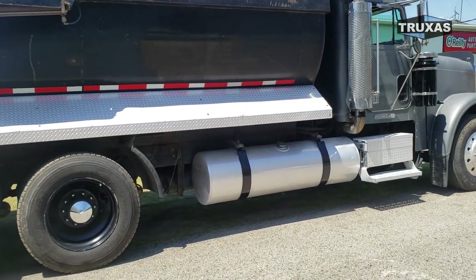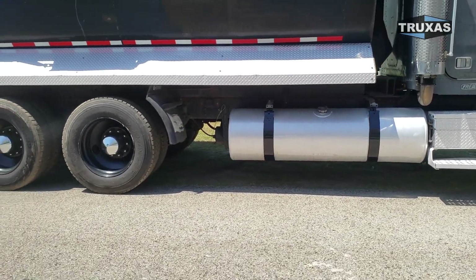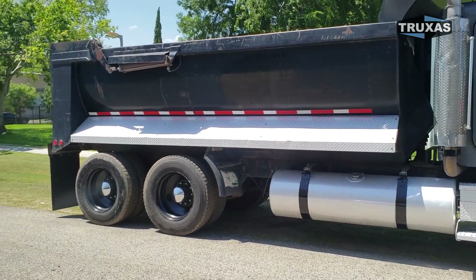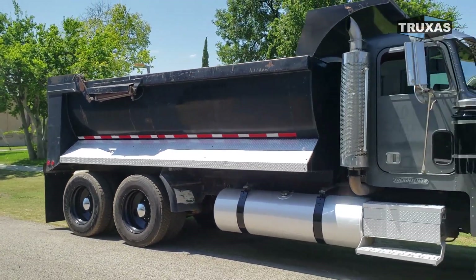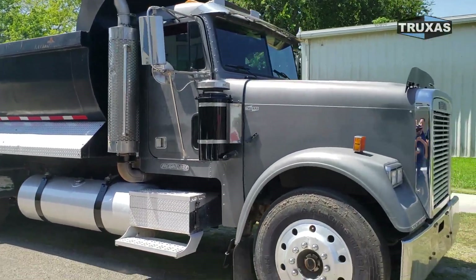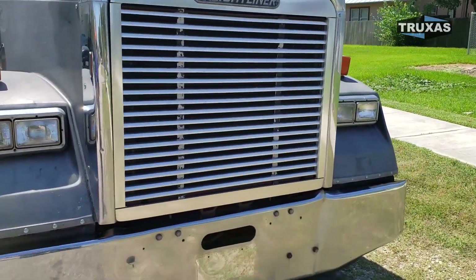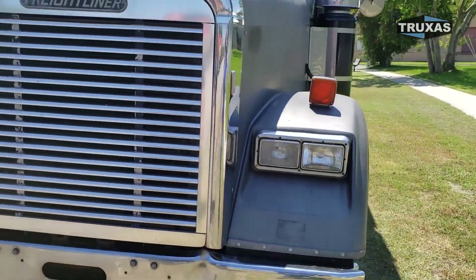This one's plenty long for a lift axle. So if you wanted a steerable lift axle on there, maybe even two, this truck would accommodate that. It has, I believe, a 9-speed transmission with the Cat 3406E model — one of the best engines ever made.